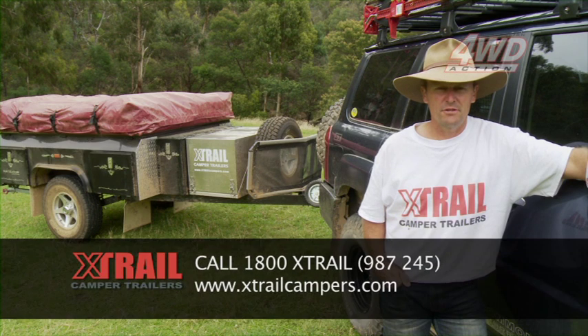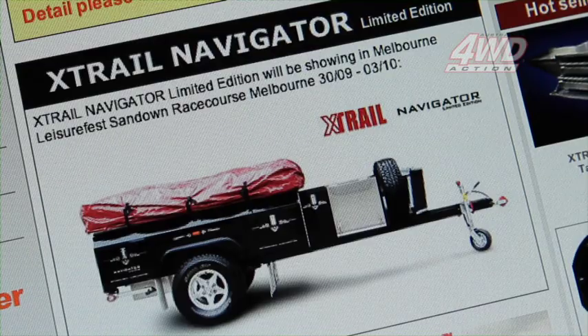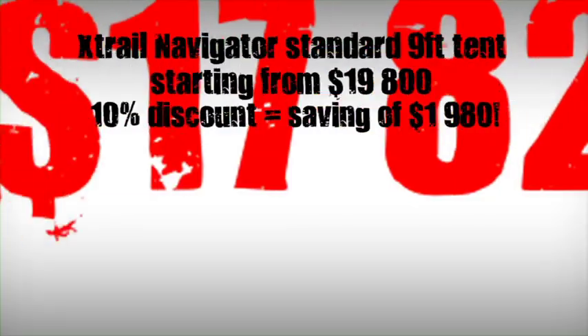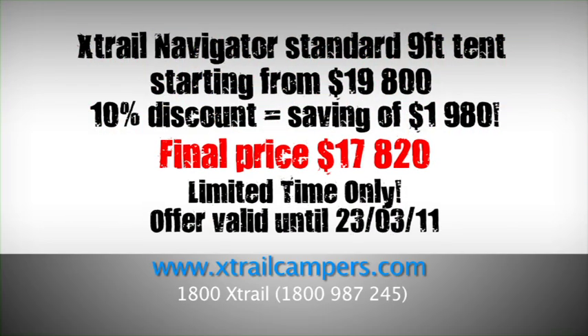For more information on the X-Trail Navigator, call 1800 X-Trail or visit the website at www.xtrailcampers.com. If you call us in the next month, we'll give you 10% off this mighty X-Trail Navigator. So it's a good time to buy one — get out there and get in the bush. Enjoy yourself.